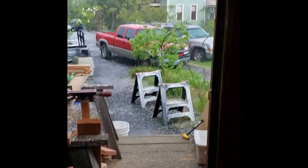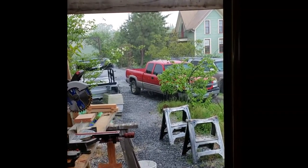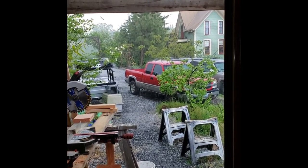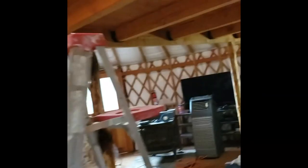Inside the yurt doing some work while it is hailing like crazy outside — it is super loud in here. Hello, this is Jason.